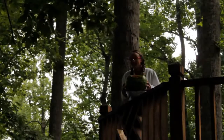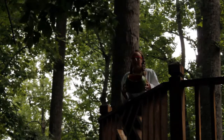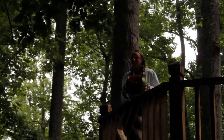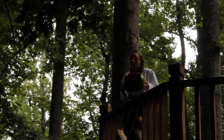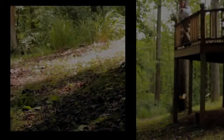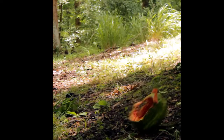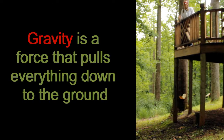Now let's try the watermelon. This is the same watermelon that I used in a lot of my other watermelon videos, and today we're going to use it to test out gravity. Remember, gravity pulls everything down to the ground. Let's see if this watermelon goes down to the ground. You ready? Here it goes. It fell to the ground. Gravity makes everything fall to the ground.